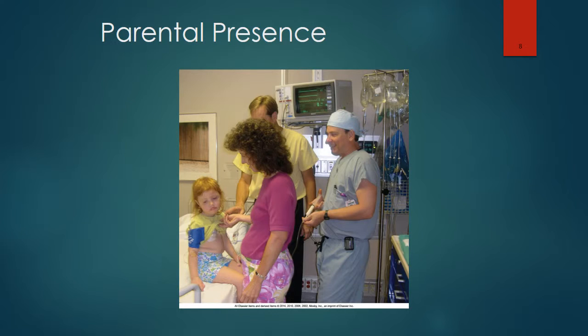Preoperative medications also have an anti-emetic effect and help to reduce secretions. This picture reflects the parent in the OR before the patient goes to sleep.